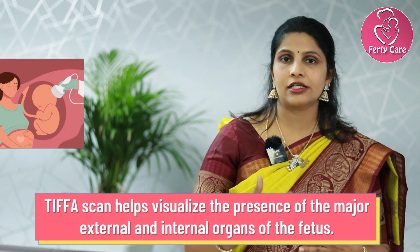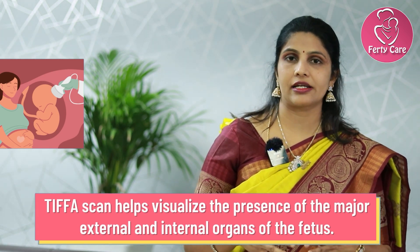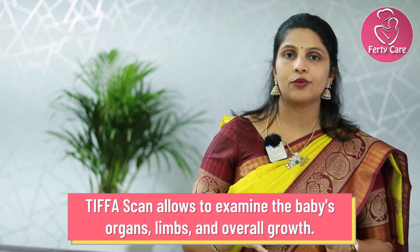Next comes the stomach area, where they check if the stomach bubble is in the normal location or not, any intestinal problems or obstructions, problems related to the kidneys, and problems related to the bladder — all these things can be picked up on TIFA scan. Definitely the limbs and fingers as well. Every organ is targeted in this scan, which is why this scan is the most important of all scans.